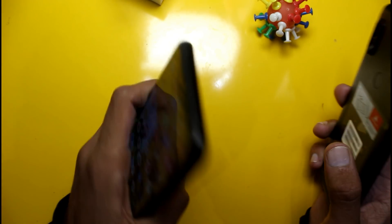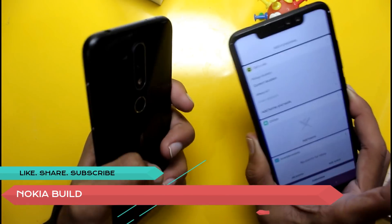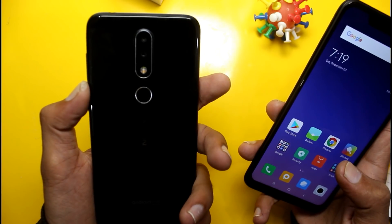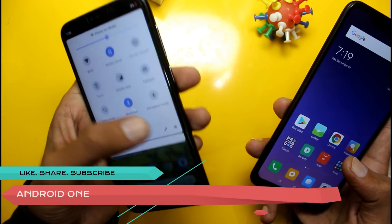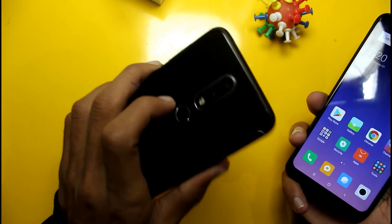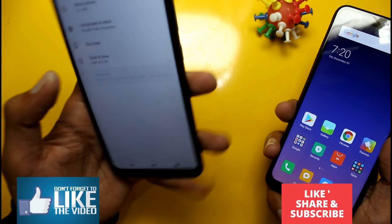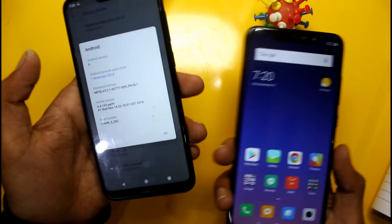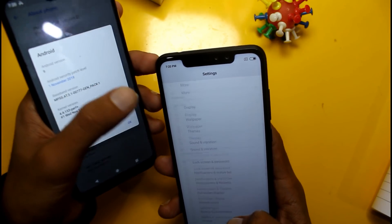The Redmi Note 6 Pro has good build quality overall. The Nokia 6.1 Plus runs Android 9.0, which is a significant advantage since the Redmi Note 6 Pro runs Android 8.0. The Nokia also benefits from timely Android updates as part of the Android One program.